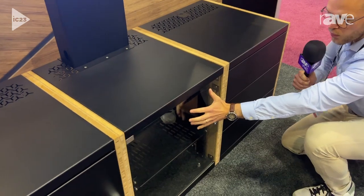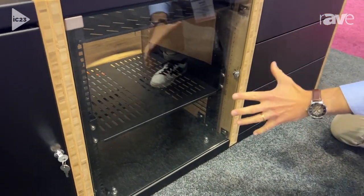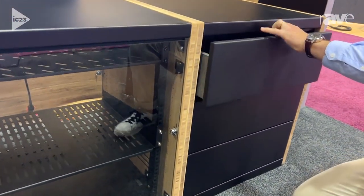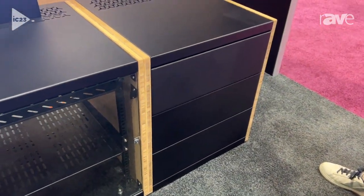In the centre here, you've got a glass door which enables you to access a rack, a classic rack inside it. And here you've got some classic drawers, for example, which you can access easily and just put back to close.